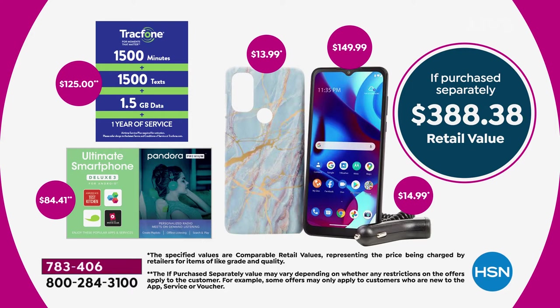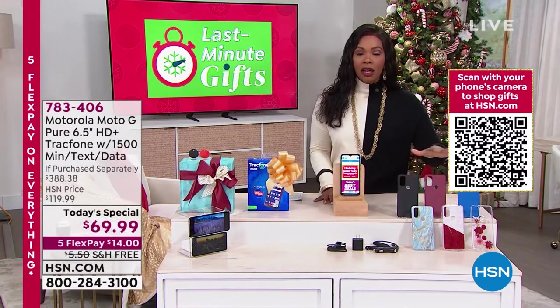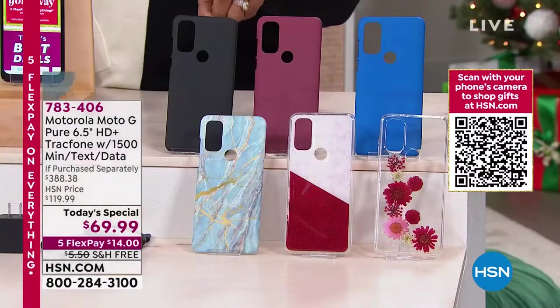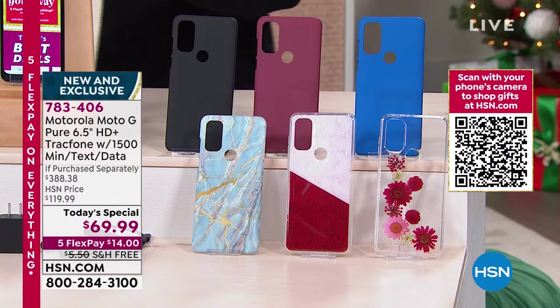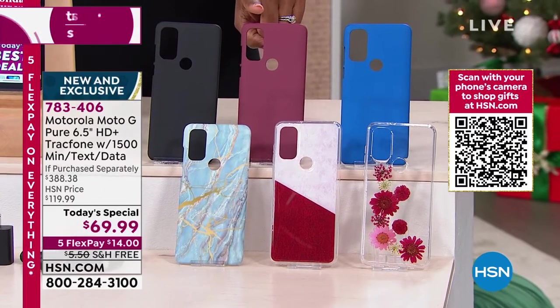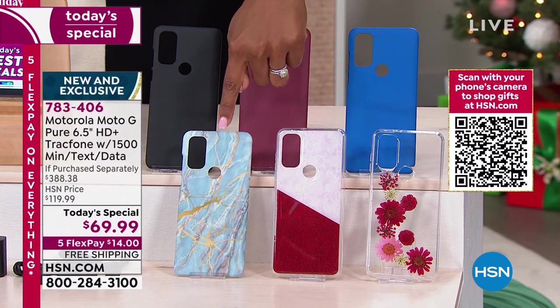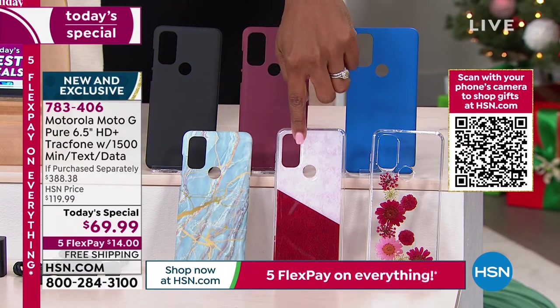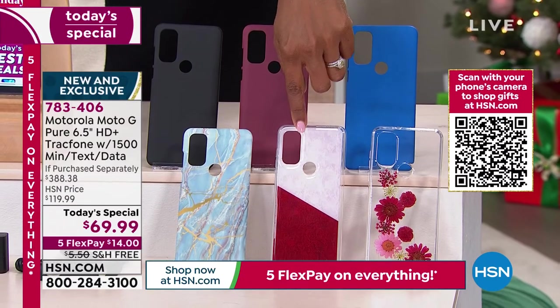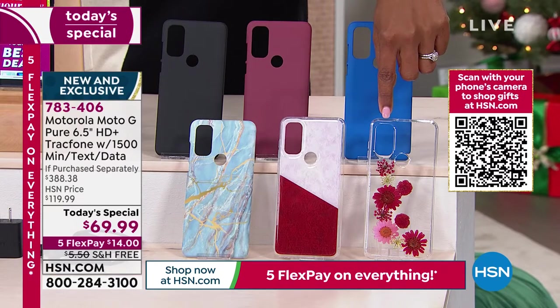You get it all, literally, for $69.99. We have never done that in our history offering TrackPhone. All you're doing today is choosing which color case you want. The phone itself is black, and the case comes in black, burgundy, blue, blue marble, and pink marble vermilion. The flower case has been the most popular.